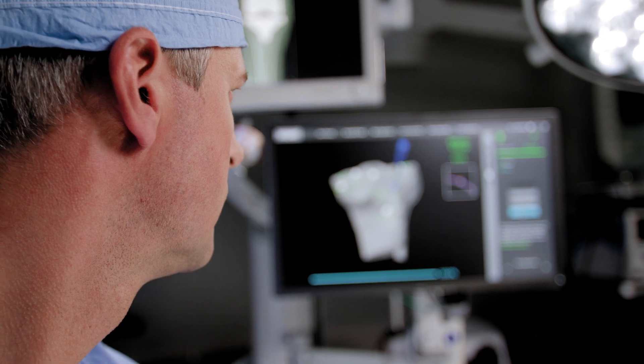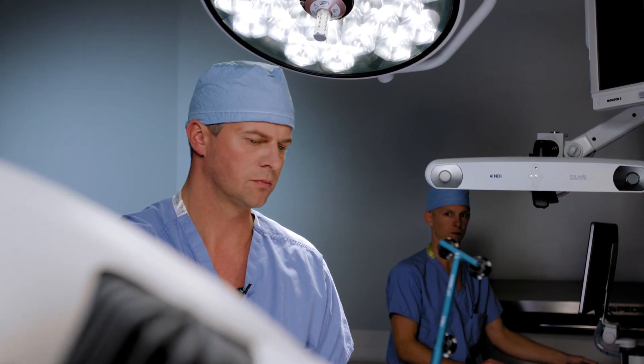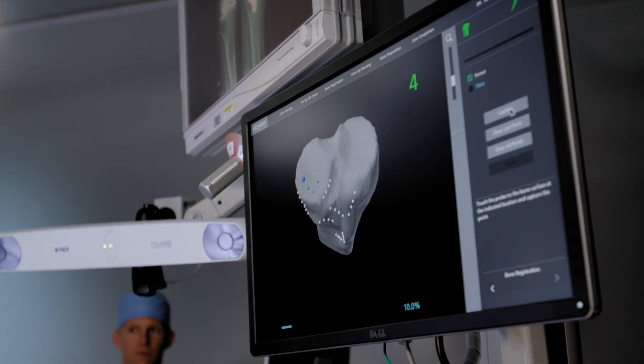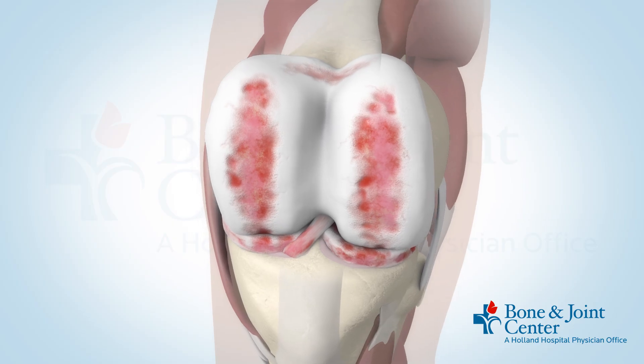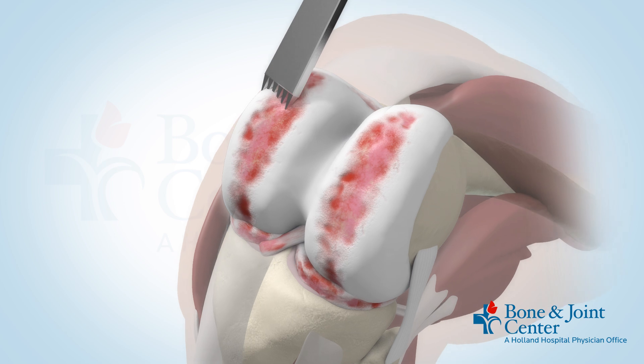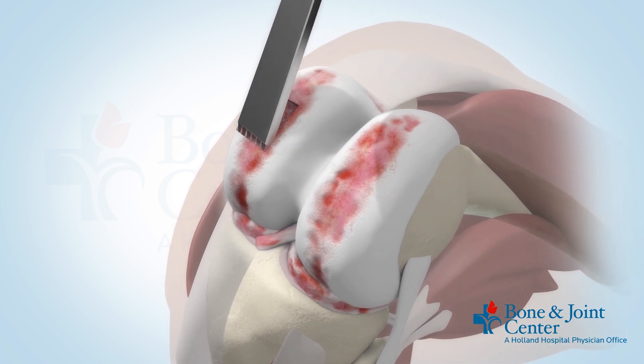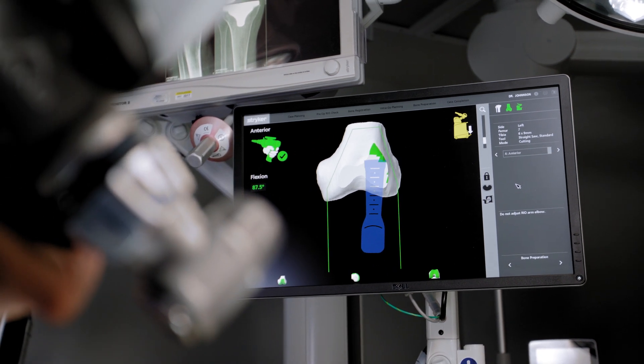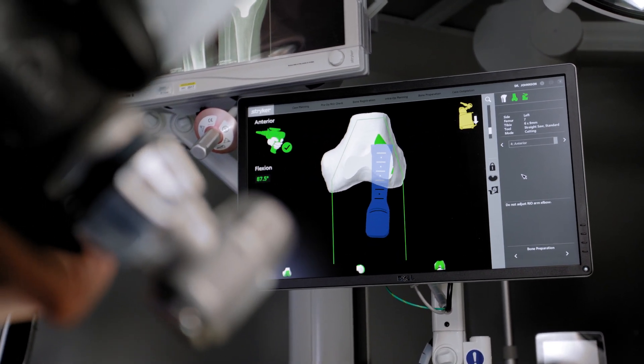We then place sensors on the knee itself, allowing the robotic system and software to know where the knee is in space. We then come in with the robotic arm and make these cuts, but it will only allow me to be locked into a haptic where it will not allow me to cut beyond the bony edges of the bone itself, preserving and protecting the soft tissues of the knee.